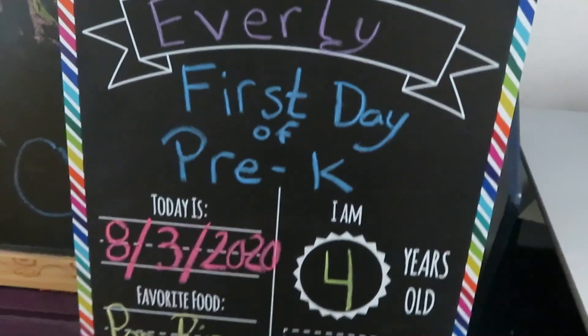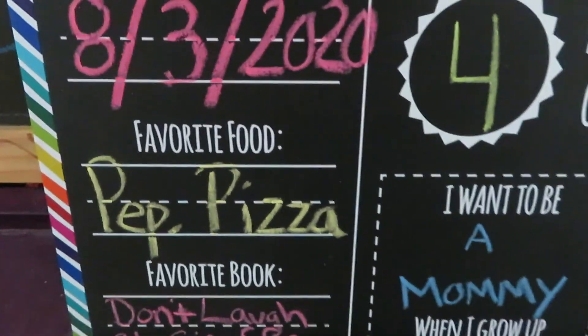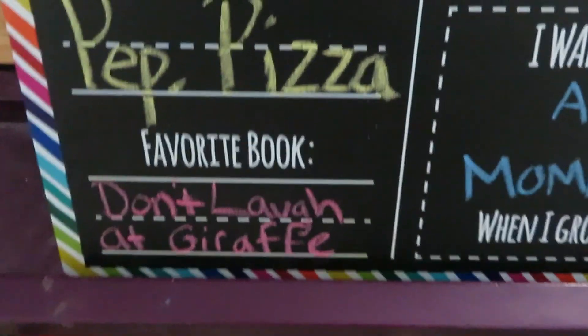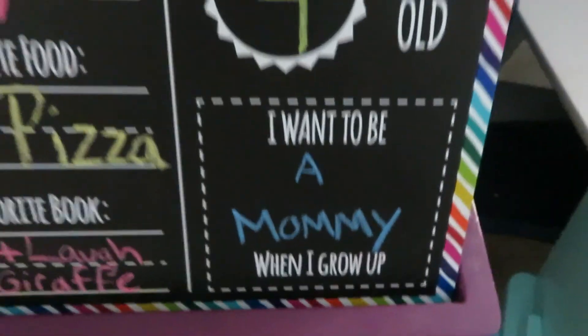So we filled this out — Everly's first day of pre-K. Today is the 3rd of August. She loves pepperoni pizza. Her favorite book right now is Don't Laugh at Giraffe. She's four years old. She wants to be a mommy when she grows up. It makes my heart so happy.